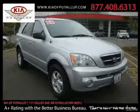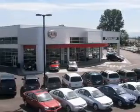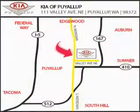Stop by today and test drive this vehicle for yourself. Kia of Puyallup is easy to find — look for our six-acre dealership off of Highway 167 and just minutes from anywhere.